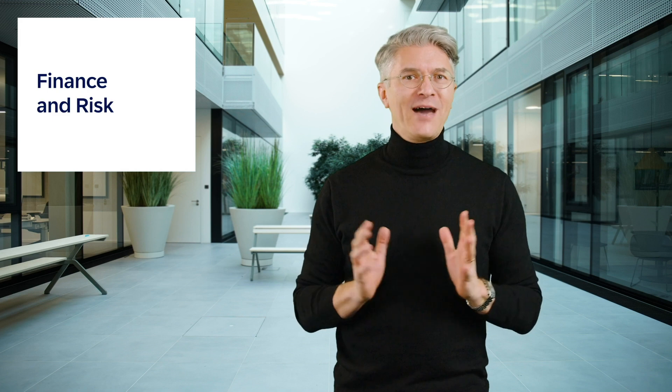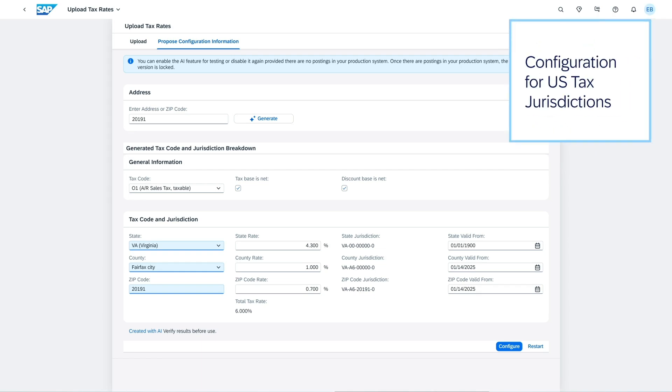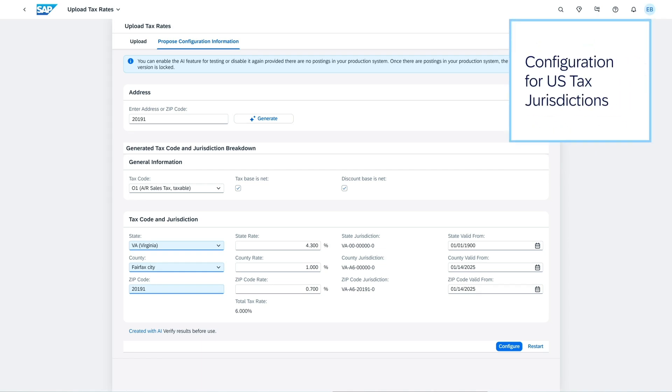Now on to finance and risk. As you remember, I mentioned two use cases for financial risk in beta shipment in my previous video. I'm happy to share that the financial business insight into the cost center review booklet, as well as the configuration for US-type jurisdictions, are now both generally available.